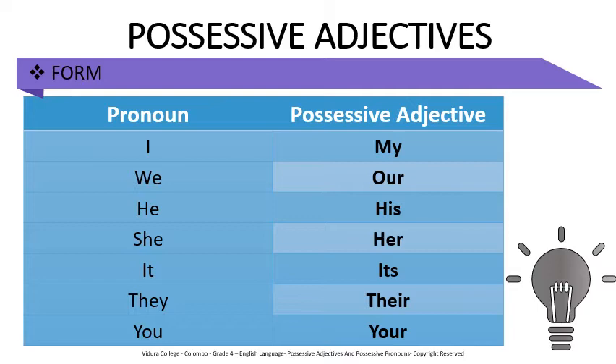Repeat after me: I → my, we → our, he → his, she → her, it → its, they → their, you → your. Well done.